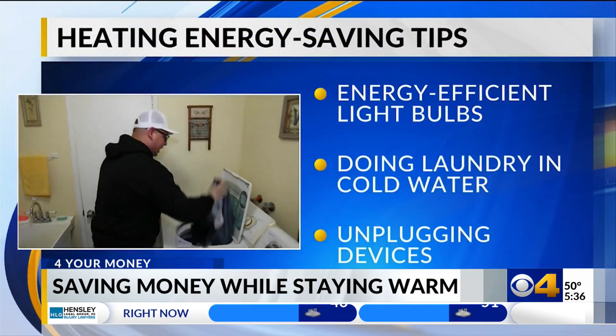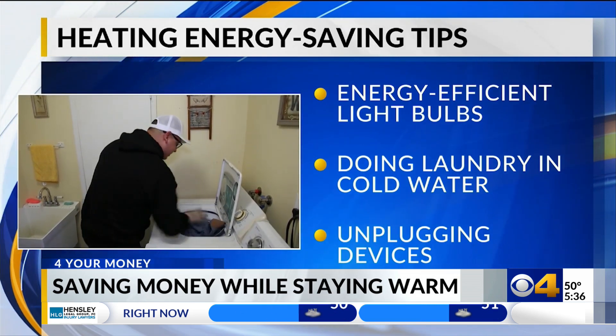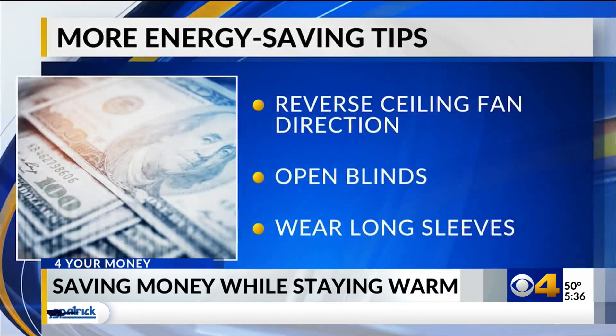That same survey asked consumers for their best energy-saving tips. They included using energy-efficient light bulbs, doing laundry in cold water, and unplugging devices if you're not using them.